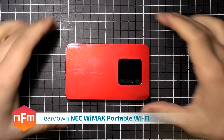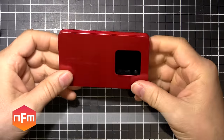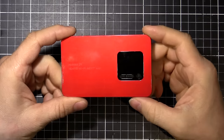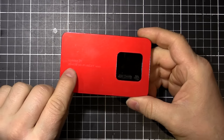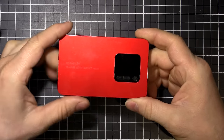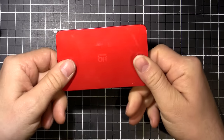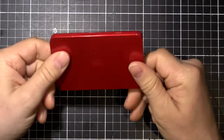Hey guys, got another thing to tear down here. Got this from a friend, he told me it's water damaged. I've tried to charge it and it doesn't really seem to work too well. It's actually an NEC brand WiMAX 2 Plus Speed Wi-Fi NEXT WX01. It's a mobile cell-based Wi-Fi access point.